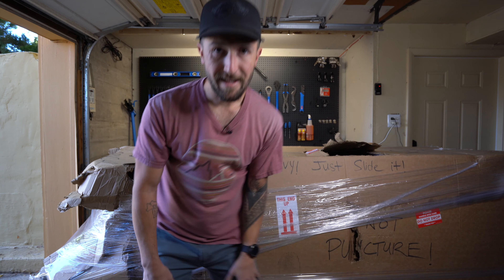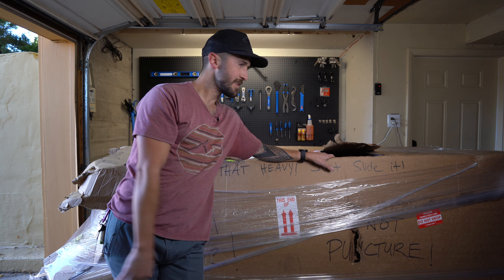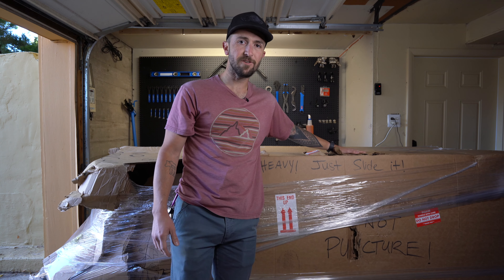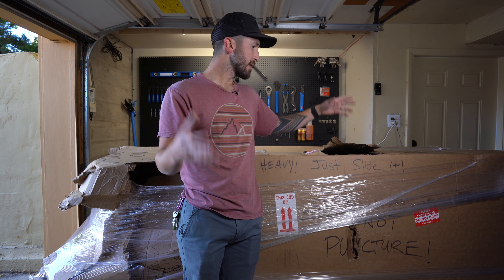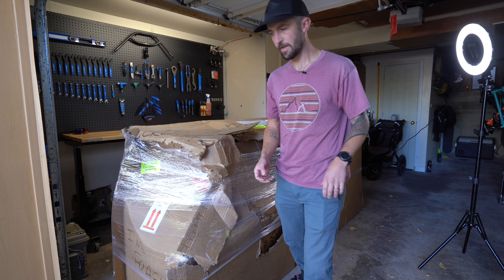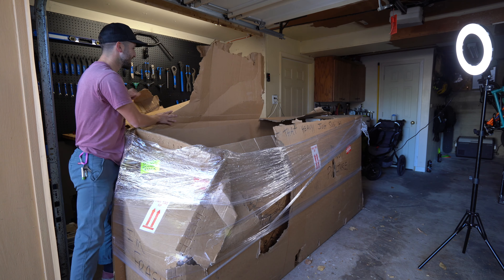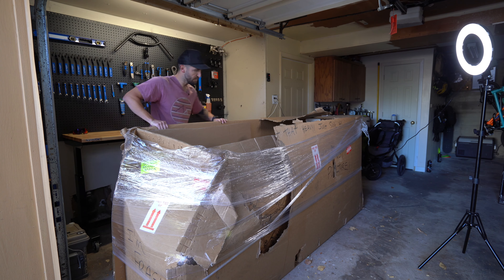As you can probably tell, this is not a regular-sized bike — this box is huge. This is actually a Larry vs Harry Bullet. Let's get to opening it, building it up, and riding it. Most of it is already built up; I just have to slip on the bars, change the seatpost, and all that good stuff. I got this from Splendid Cycles, based out of Portland, Oregon.